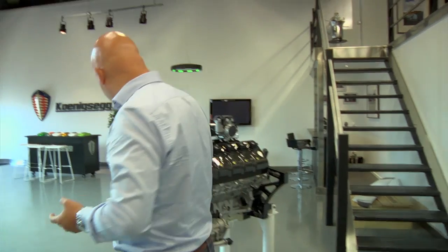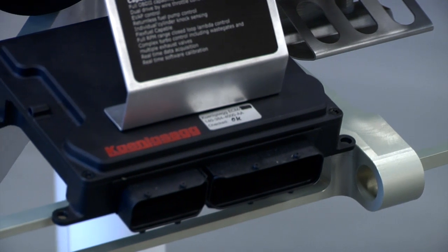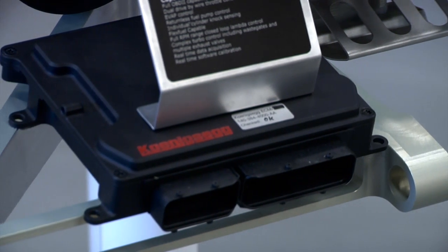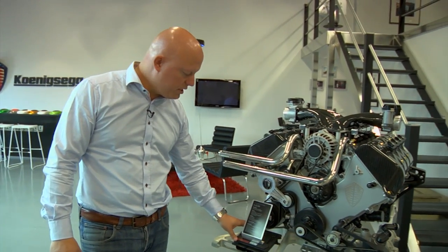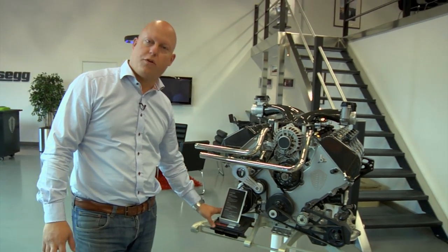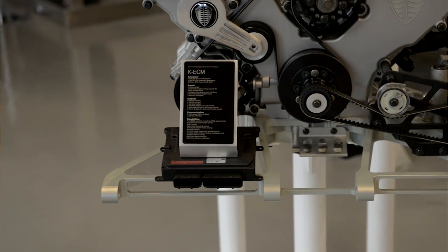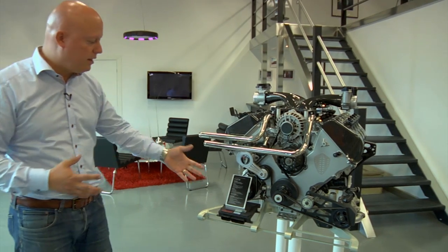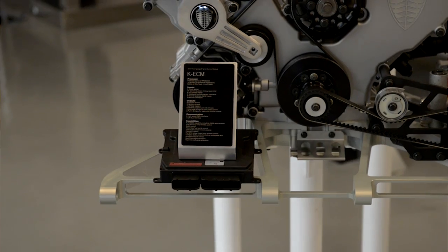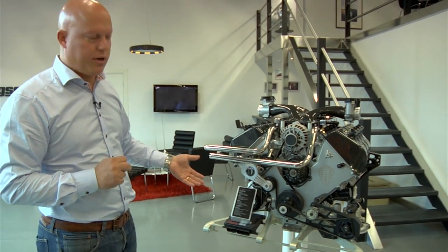What we see here is our engine management system, and this is something quite unique because we have developed the hardware, the circuit boards, the casing, the software, the interface — everything for it in-house. We also have a similar box for the transmission that communicates over CAN with the engine management so that they work together. This is something not even large car corporations normally do.